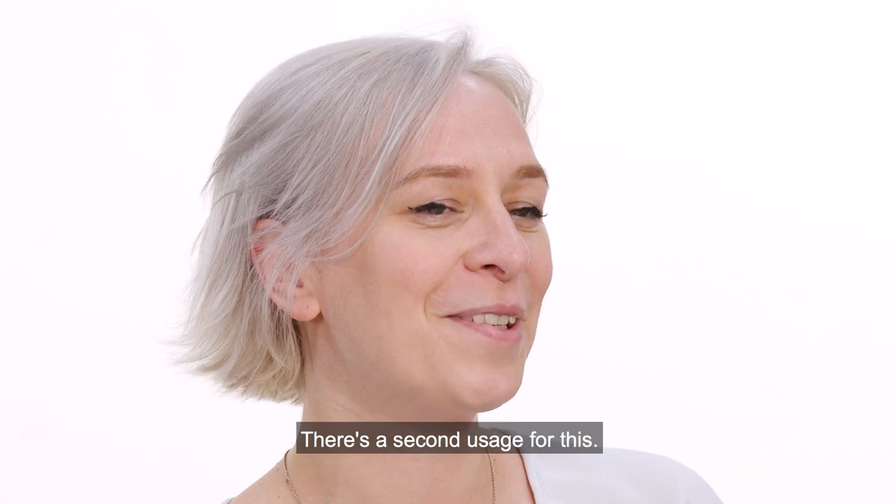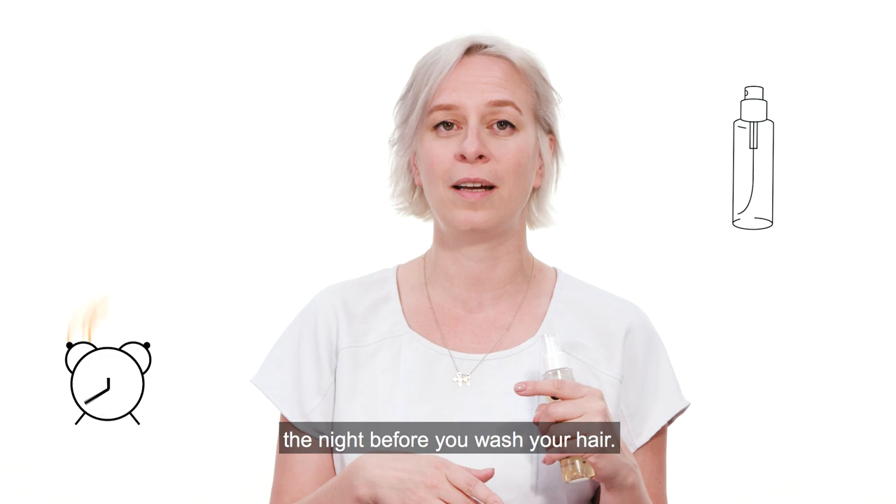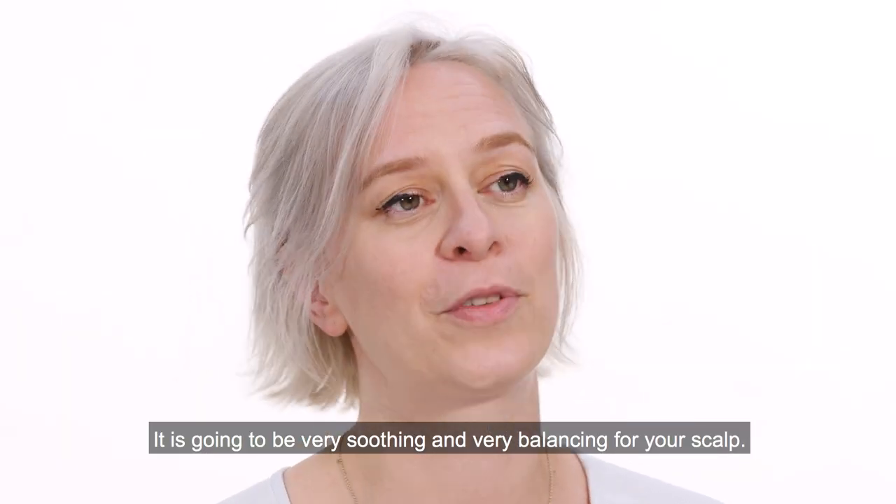There's a second usage for this: if you've got a sensitive scalp, you can spray it on your scalp the night before you wash your hair — it's going to be very soothing and very balancing for your scalp.